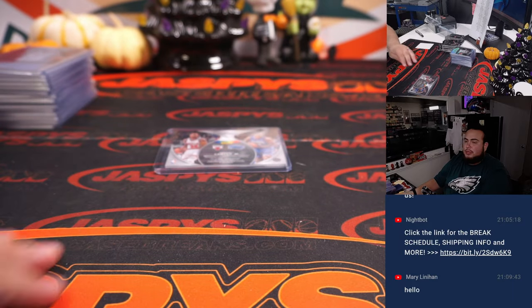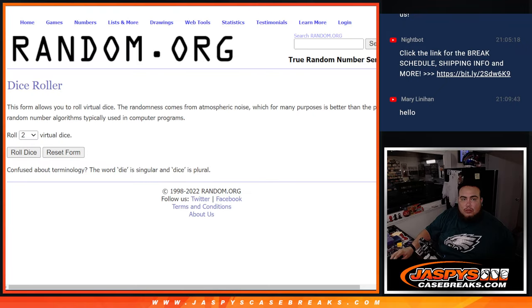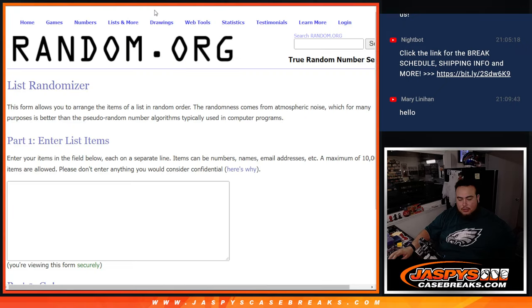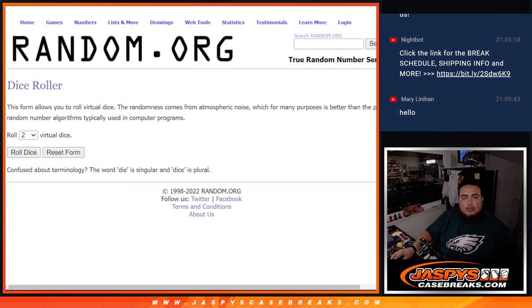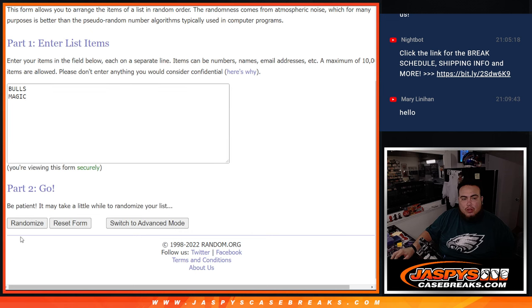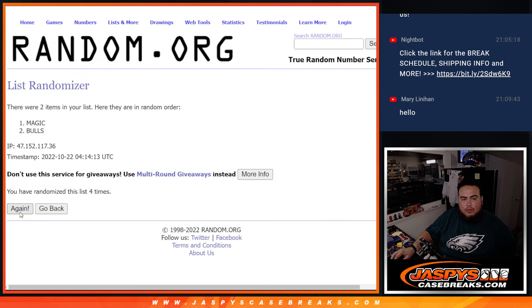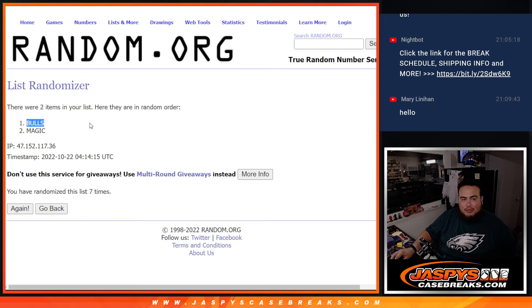I think the first half definitely won the second half. Alright, so Bulls and Magic right there, guys — good luck. Number one gets that card. Bulls-Magic dice roll: 3 and a 4 — that's 7 — counting 1, 2, 3, 4, 5, 6, 7 — staying with the Bulls. 3 and 4 is 7, so Bulls won that randomizer.